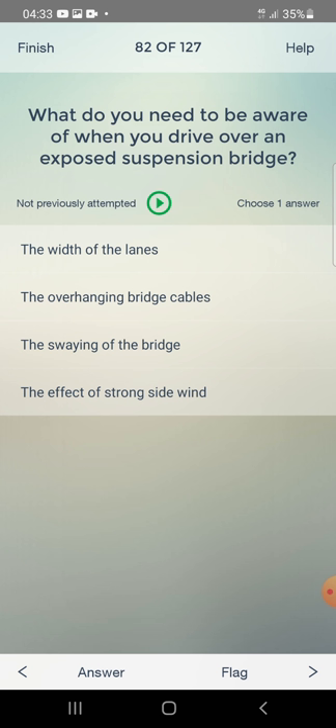What do you need to be aware of when you drive over an exposed suspension bridge? The width of the lane, overhanging bridge girders, the swing of the bridge, or the effect of strong side wind? The answer is: the effect of strong side wind.